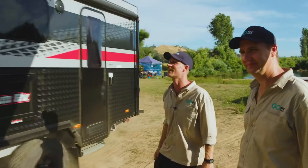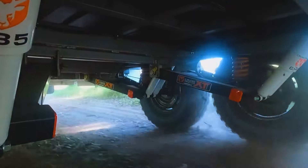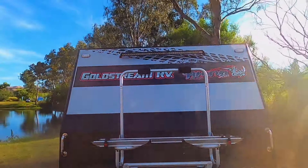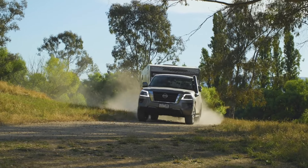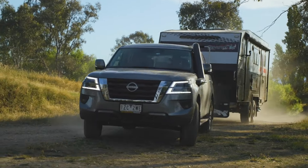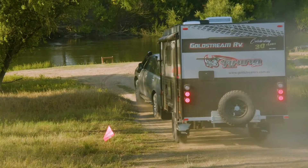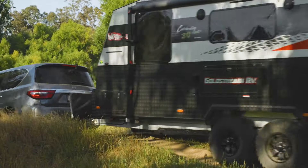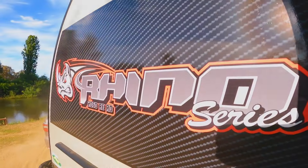It looks fantastic, doesn't it? There are few manufacturers in my book that do it quite as well as Goldstream RV. Mitch, Goldstream — they've been 30 years in business, but you've been with them for a damn long time as well. 30 years, been there since van number four. You're part of the furniture, mate. This is a lovely little hump. It's quite surprising — a lovely drive into the river here. I've camped down here with Goldstream campers a number of times, mate. I've had some wonderful experiences down here.